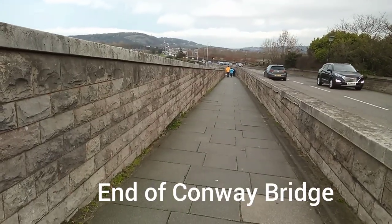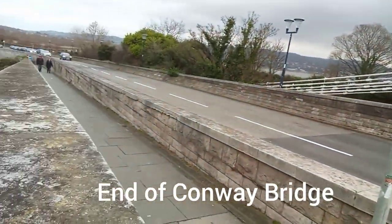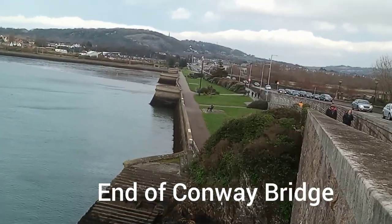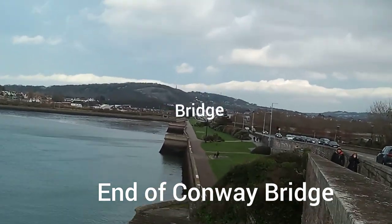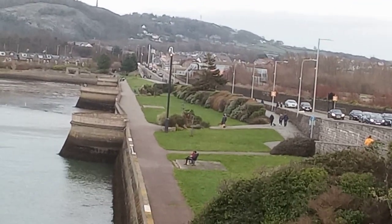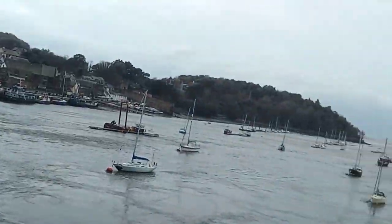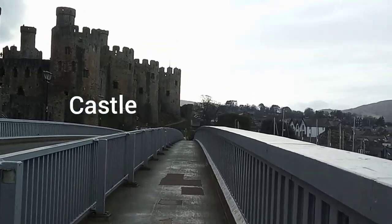This is the end bit of the bridge, across the bridge. And there is a little park there, over the harbour. There is another bridge down there. Water going out to the sea. That is the sea, ocean. Going back to the town.